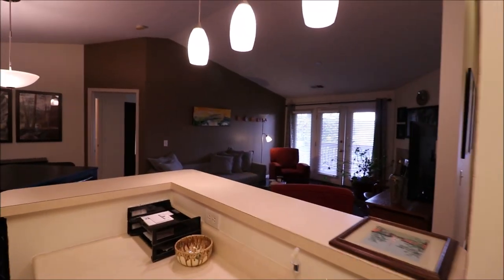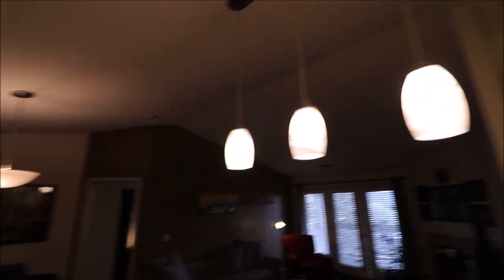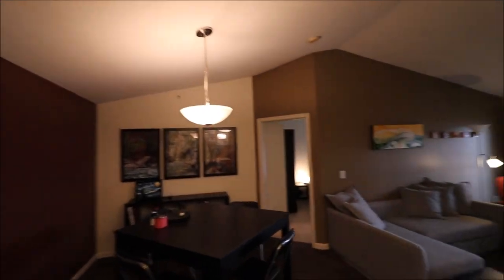And then a pantry here, and a stainless steel Whirlpool dishwasher. There's a great view from the kitchen sink as well. We have vaulted ceilings, new pendant lights here, and a new light in the dining room.